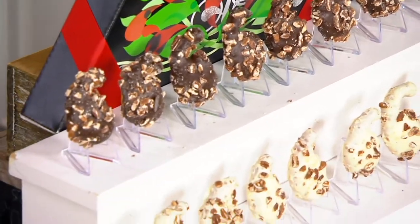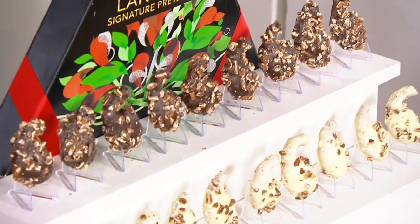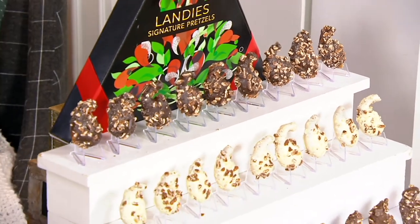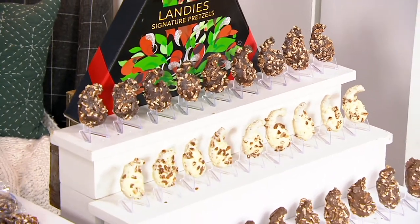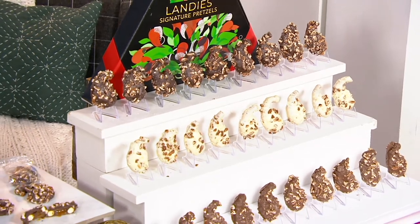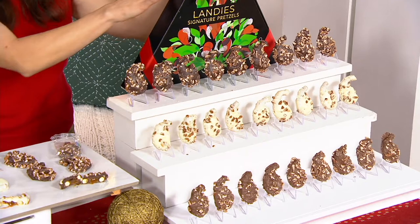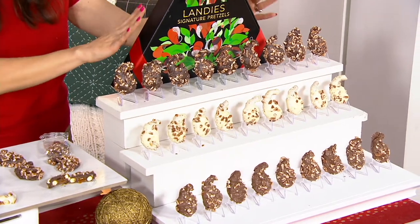Save room in your chocolate plate for this. This is chocolate, caramel, and pecans on a pretzel. And you're not going to have to pick which flavor — we're going to give you everything you see right here in a beautiful tree-shaped box.